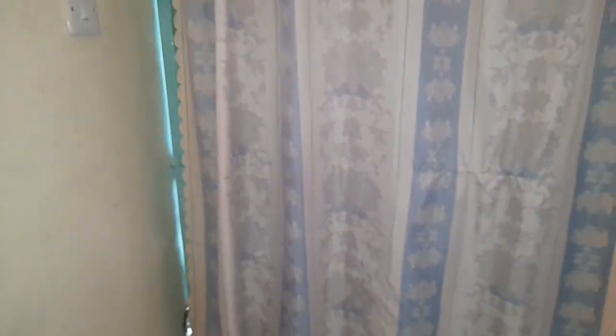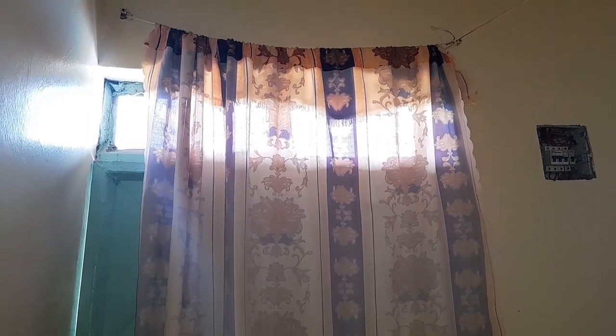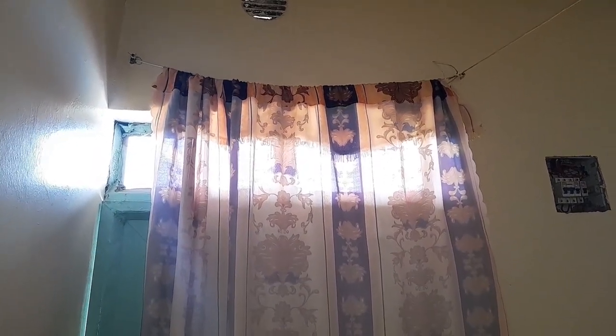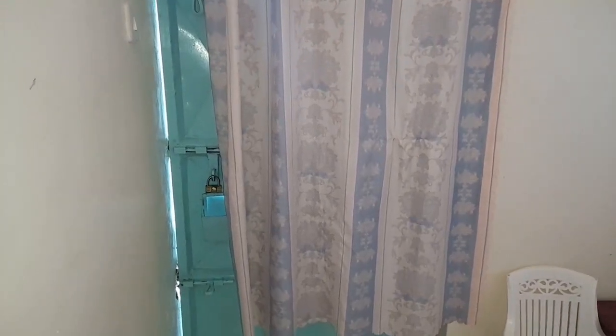So as you can see, this is the entryway. We have just a simple curtain — we don't have curtain rods up there, so that's one of the improvements we need to do. We also need to change the curtain. So that's the entryway.